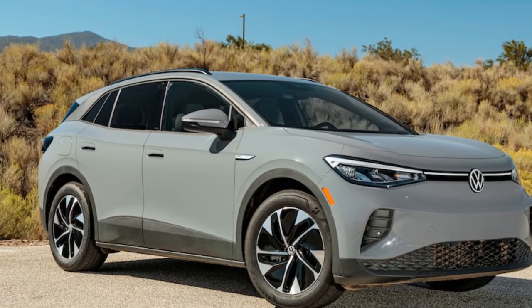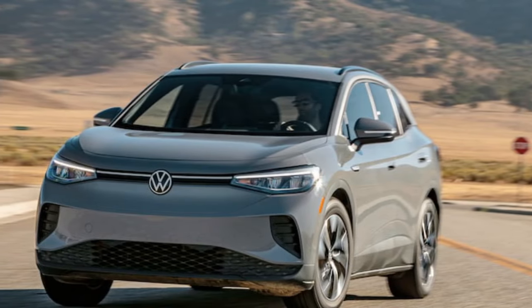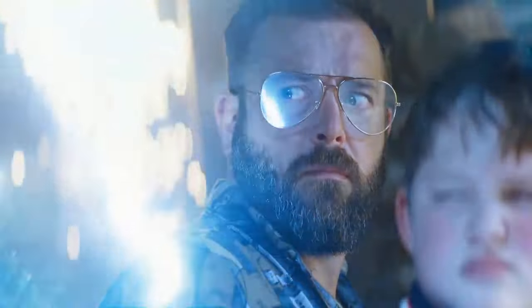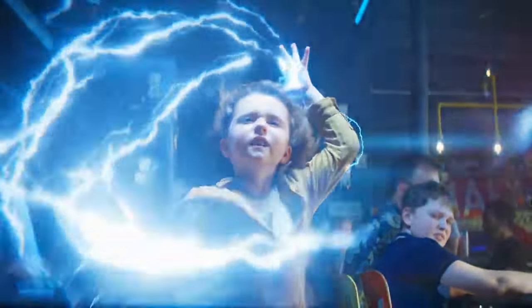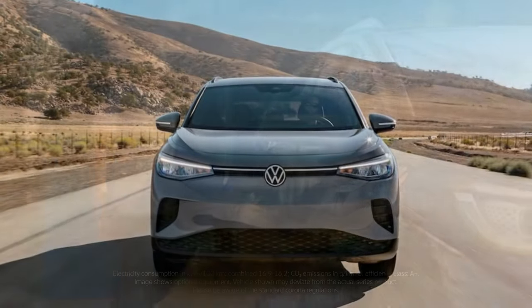It doesn't just excel as an electric SUV — it serves as a robust, dependable, and straightforward mode of transportation. Think of it as the Southwest Airlines or Birkenstocks of electric vehicles. There are a few quirks to grasp before embarking on your journey, but overall you'll find it to be a satisfactory experience. You might even come to appreciate the inherent goodness in the ID.4.